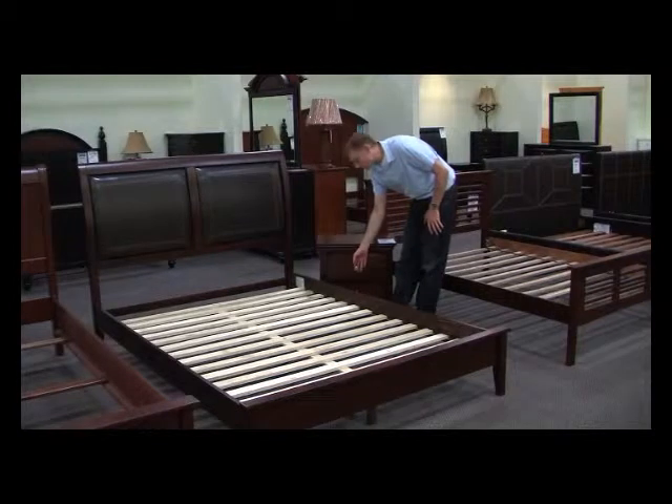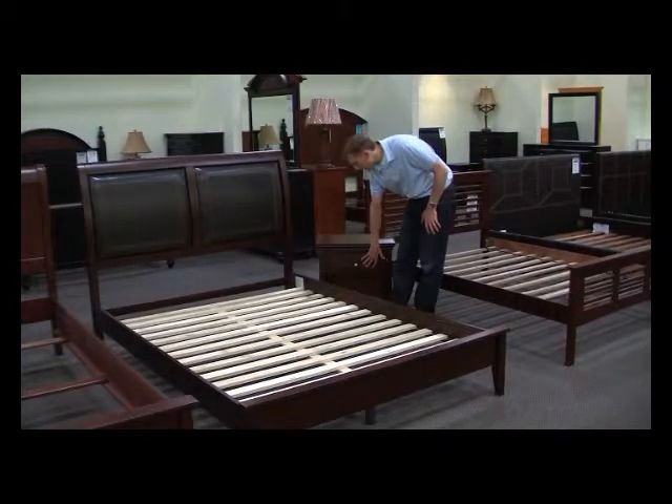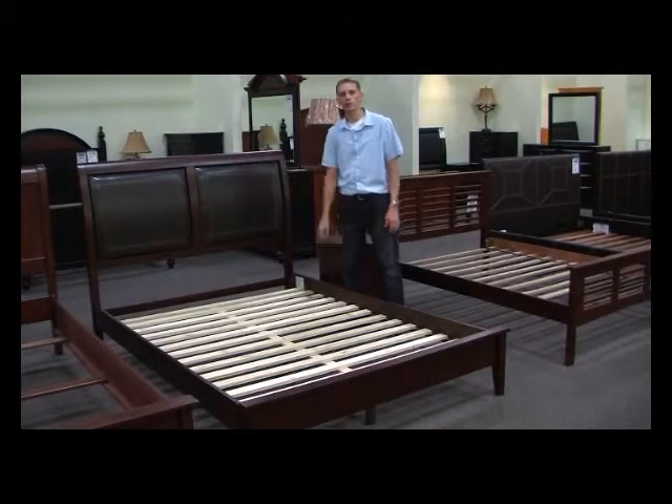You'll see it has really nice, easy-to-pull-out drawers on the nightstand. A great hardwood option made of rubber wood, with the leatherette headboard.